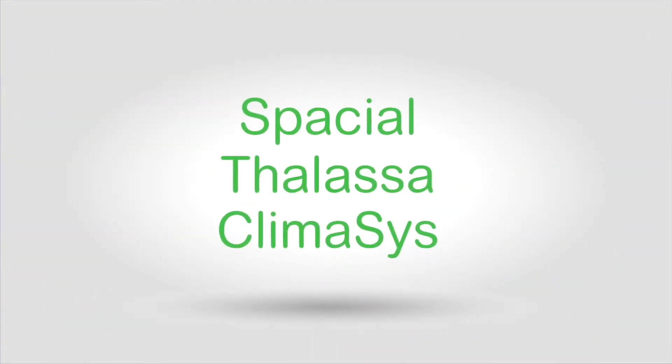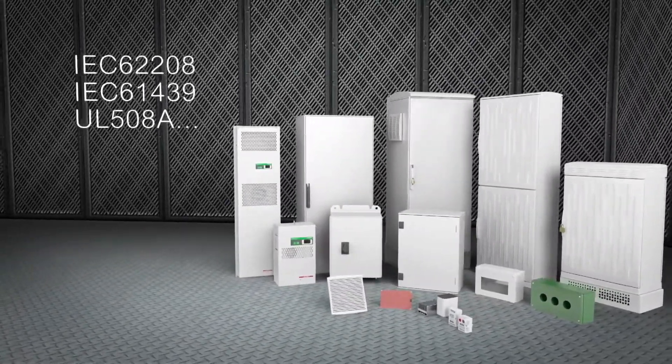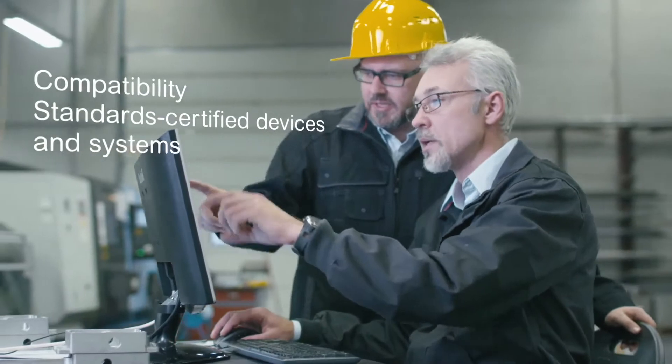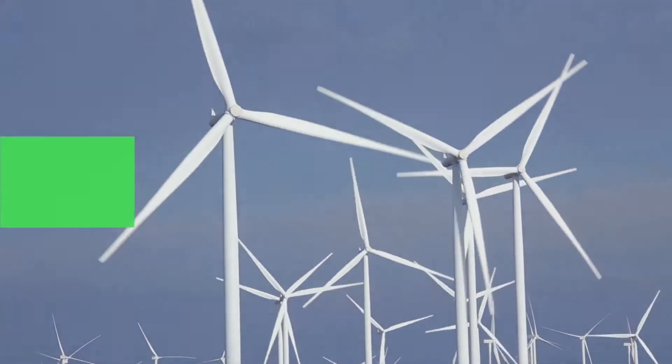Spatial, Thalassa and Klimasys solutions are fully compliant with international standards. You'll get best-in-class mounting and cabling systems and easy HMI control integration, making enclosures fast to wire and install. You'll get guaranteed compatibility with power and automation devices, with full system-level certification with Schneider Electric equipment. And you'll get a choice of durable materials, dimensions and designs to suit any application.